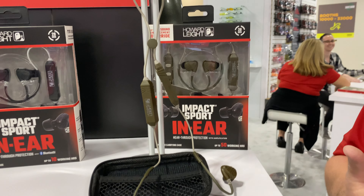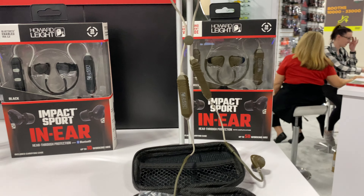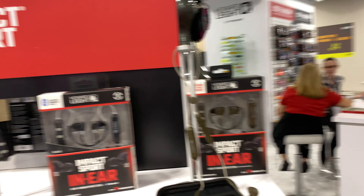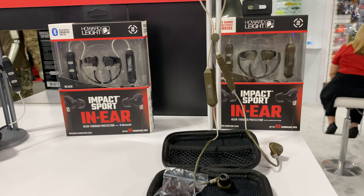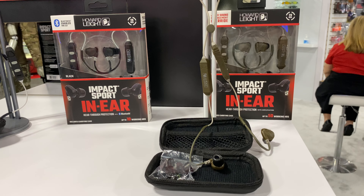Is this also Bluetooth? This one is not. And is the NRR the same on both — 29 apiece? 29 each. These are available right now. Thank you very much, really appreciate it Nick. We are at the Howard Leight booth at SHOT Show 2023, and you are watching DefenseReview.com.